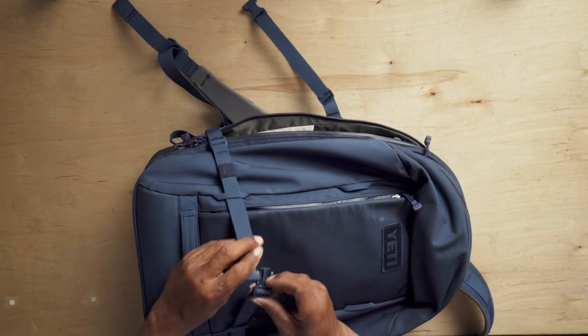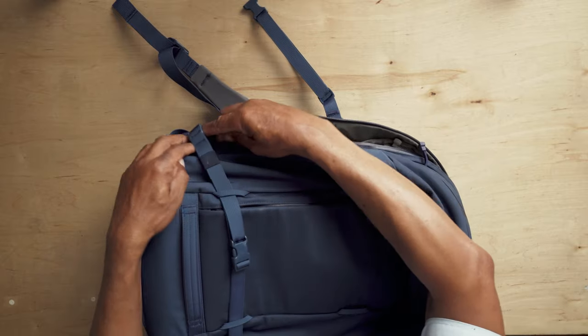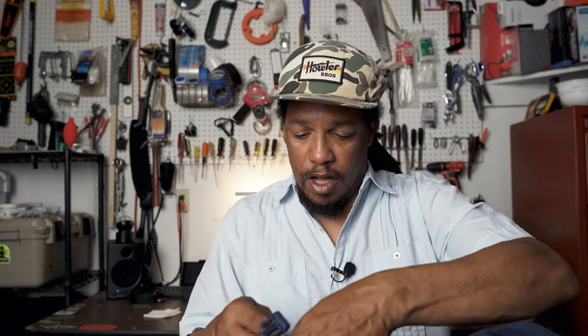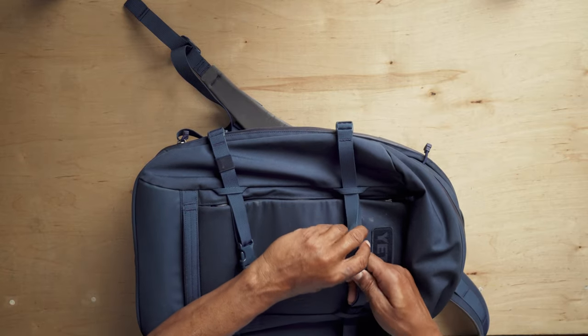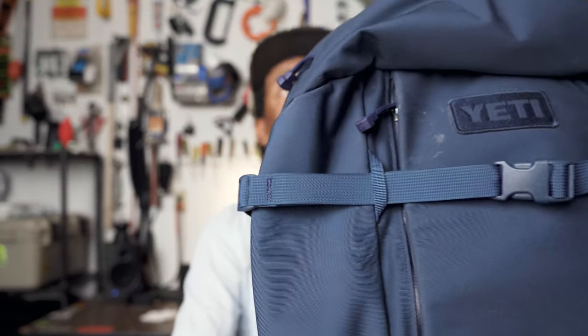So that's everything I would carry around with me on a regular day, or if I'm going on a short trip this would be my carry-on. I like this pack — it's got double zippers on both the laptop compartment and the main compartment, so no matter where you are it's pretty easy to get into the pack.